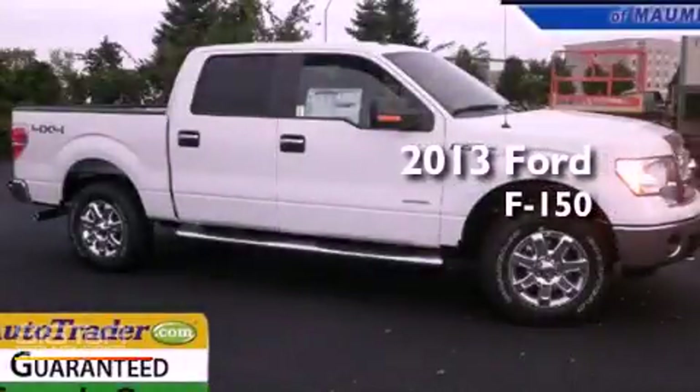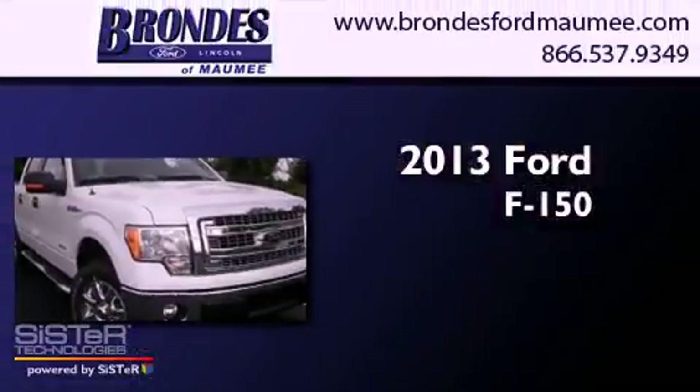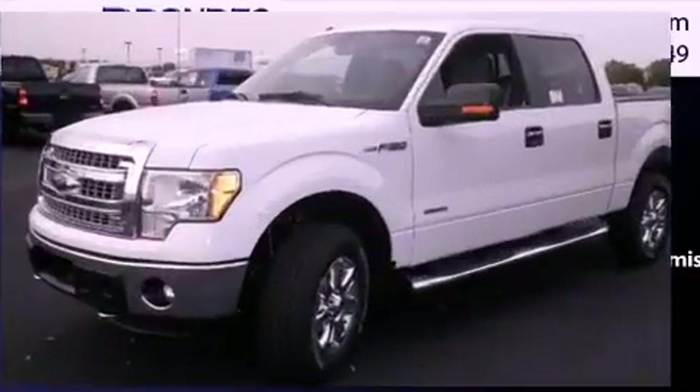This is a brand new 2013 Ford F-150. This truck has a 6-speed automatic transmission, a 3.5-liter V6, and 4-wheel drive.